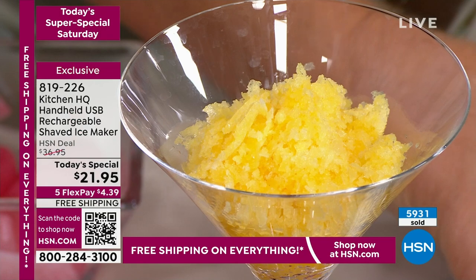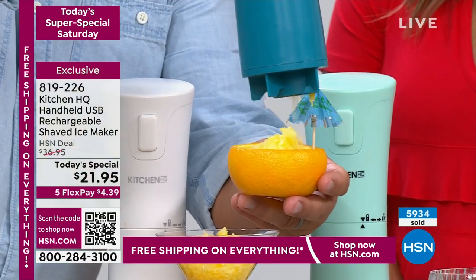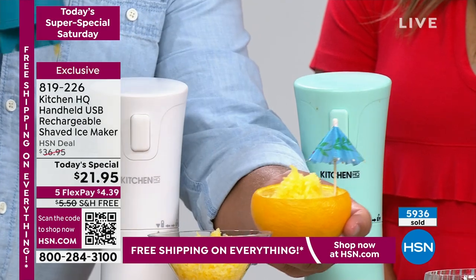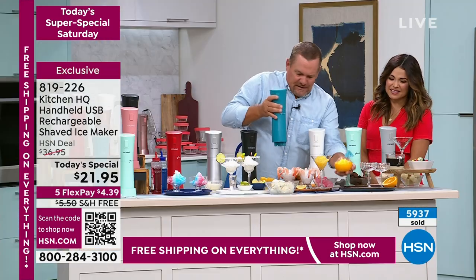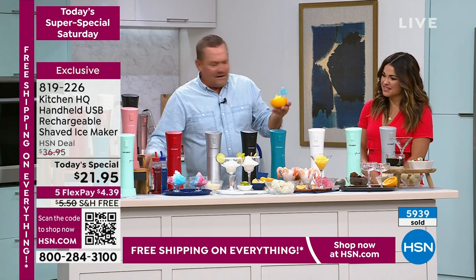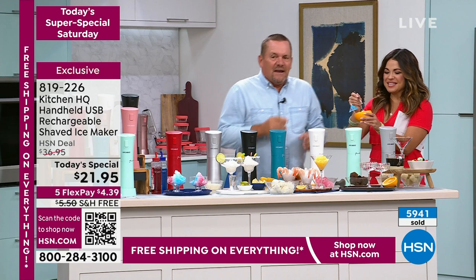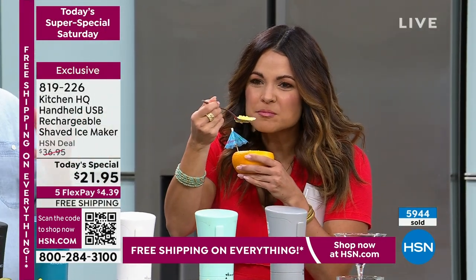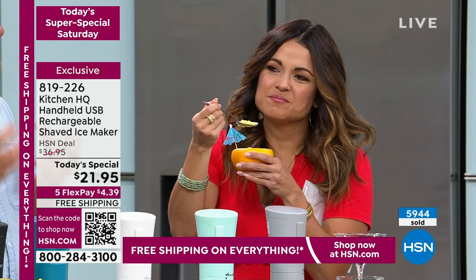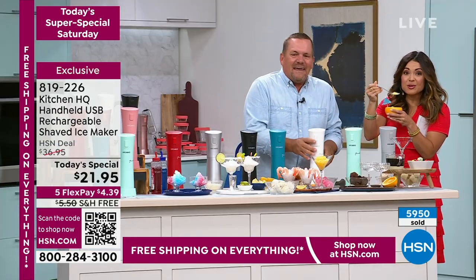You can have fun with this and do fancy things like hollow out an orange and use the rind for a little cup — how cool — for a little adult beverage. You ever tried shaved orange? Look, it's like snow! It comes out literally almost like ice cream. It's a treat. That is delicious.